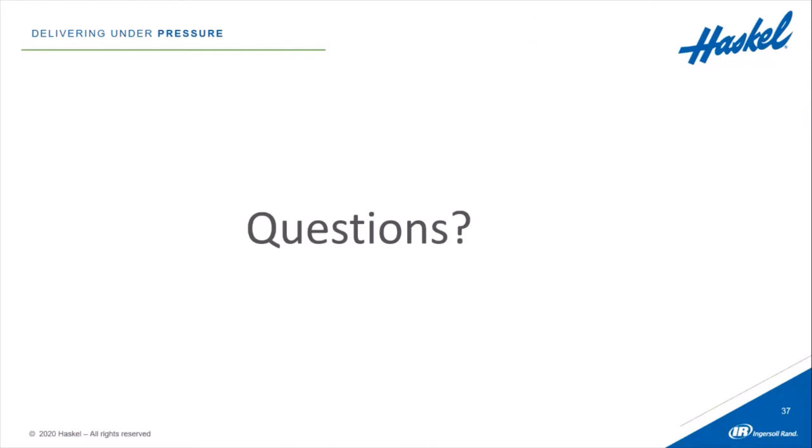Next question: Will a technician come to our facility for startup? The installation is actually quite simple. It's just a matter of hooking up power, utilities, and gas and connecting it to the pressurizing source. We do have a variety of different startup packages available, which can be discussed specifically for each person's individual needs.